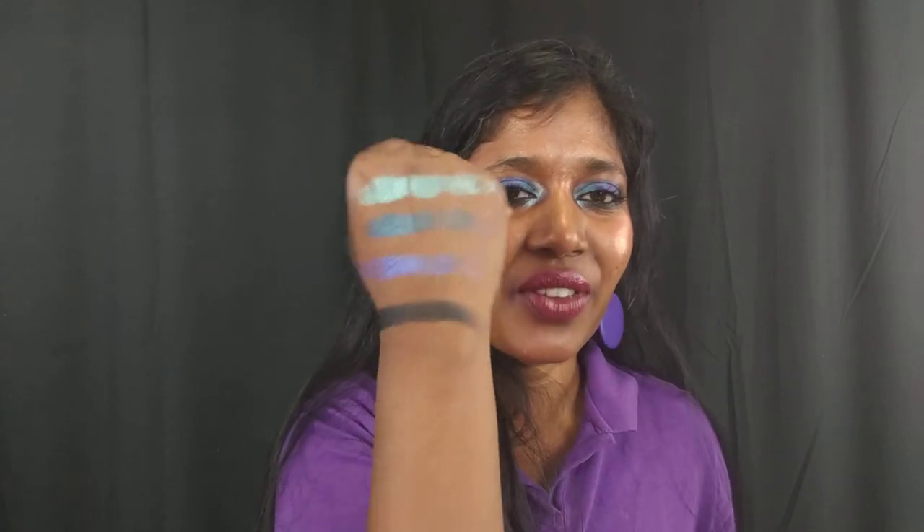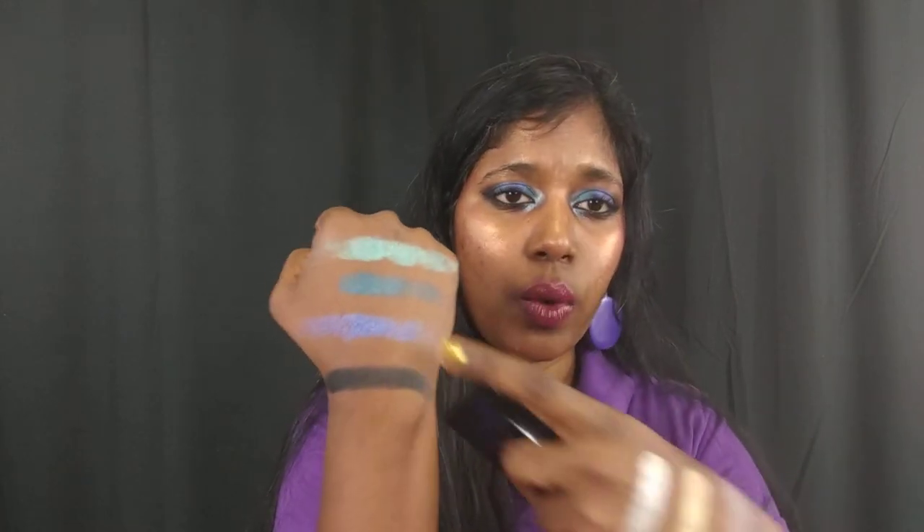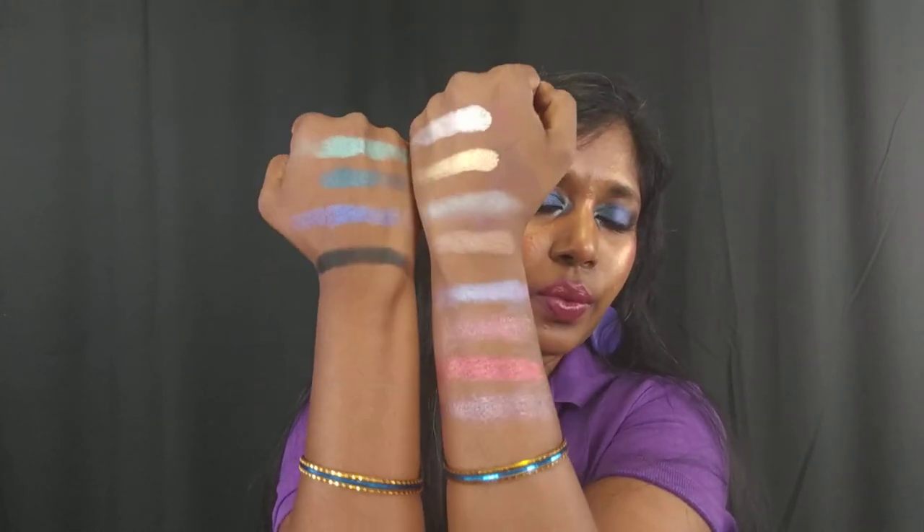Finally there's the black shade called Blackout — it's just a pleasure to swatch. It's a very very pigmented black. So those are all 12 shades: Amp, Impulse (peacock green), Hardwire (peacock blue-purple duochrome), and Blackout (matte black) in the final row.